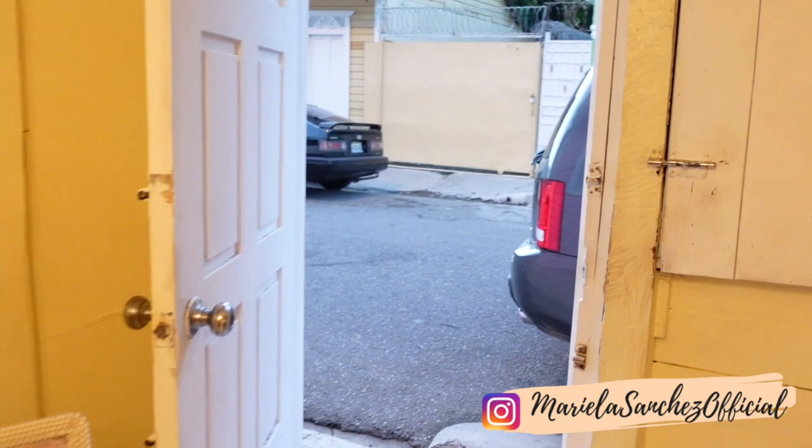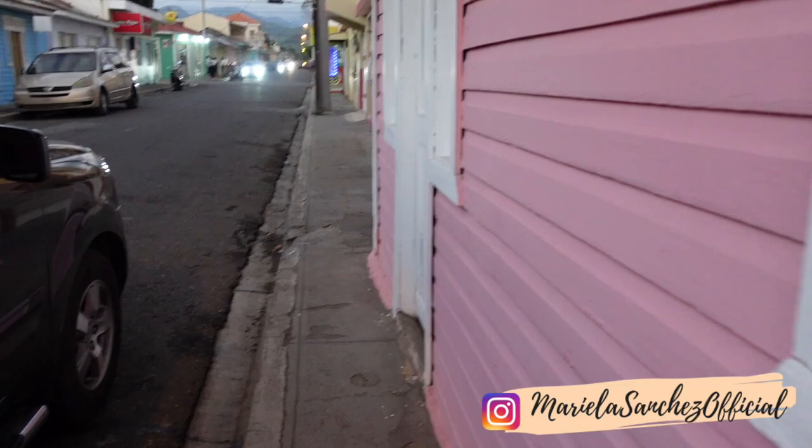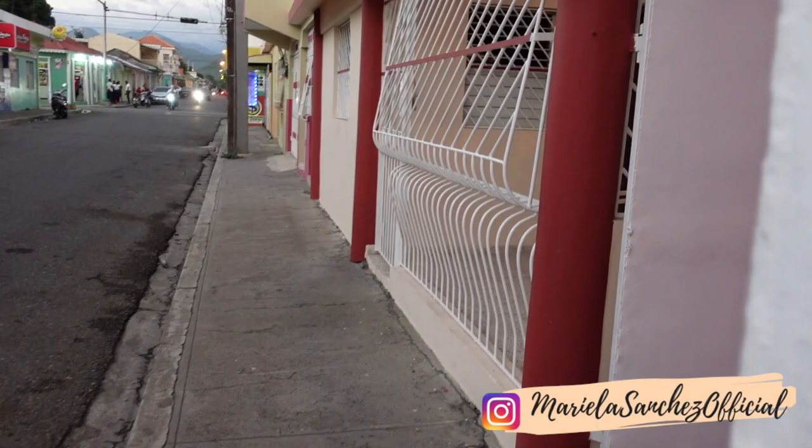Look at the doors! And we're back where we started. And this is the community, you guys - this is what all the houses look like. So cute! Let me show you guys this part.